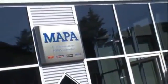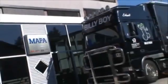Billy Boy is the number one condom in Germany, and Billy Boy condoms even take a top rank in terms of quality on a European level.